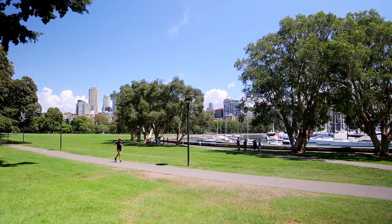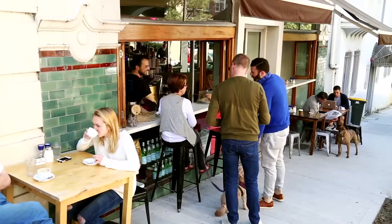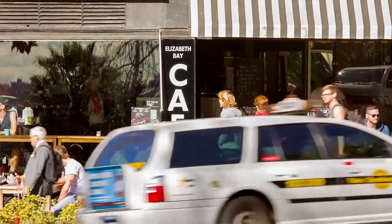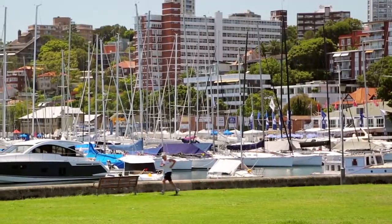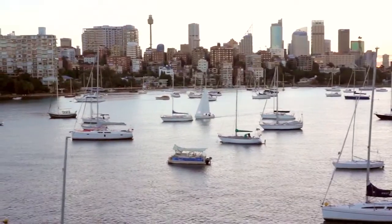You can hardly find a better location than 49 Roslyn Street here in Rushcutters Bay. Not only are you convenient to a myriad of restaurants, cafes and shopping, easy access to Rushcutters Bay Park and the harbour foreshore only add to an already very cosmopolitan lifestyle.